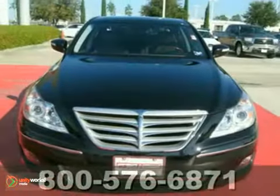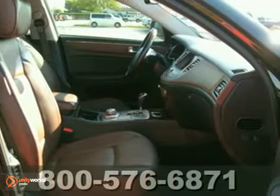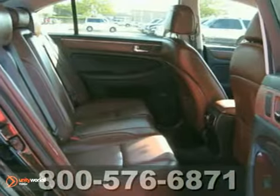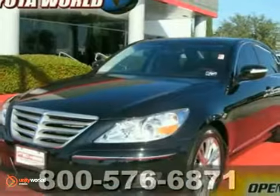We think you'll like this one-owner 2010 Hyundai Genesis with a clean Carfax. It comes with alloy wheels, a multifunction steering wheel, and power windows, locks, and mirrors. The moonroof and leather seats make this vehicle hard to pass up. Come in and take a look.